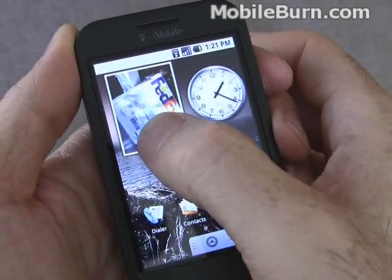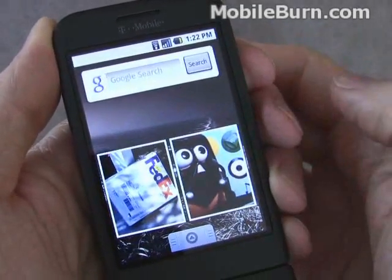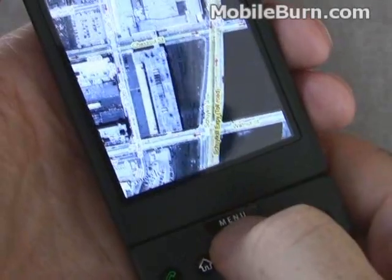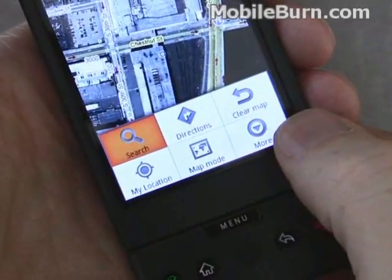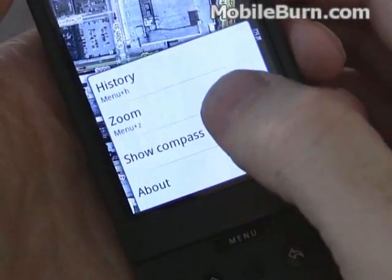And there it is. If I just long press on it, I can drag it over to a different screen — I'll put it next to my Darth Tater photo. One thing that's common to all the applications is this menu key here always brings up the context-sensitive menu. We're in Google Maps, and these are our options, but there are more options available than can fit, so there's a More button, and from that point you can select other ones.